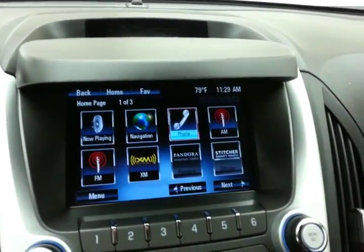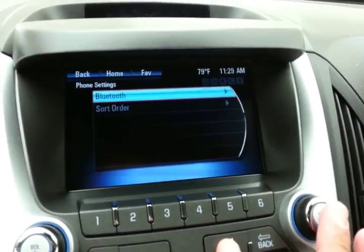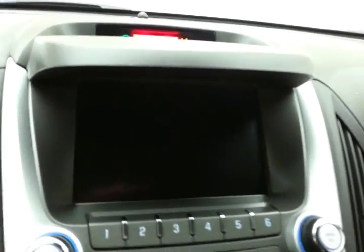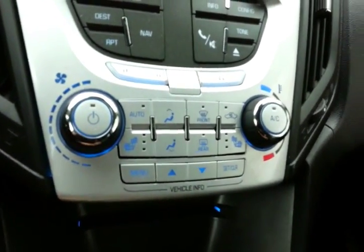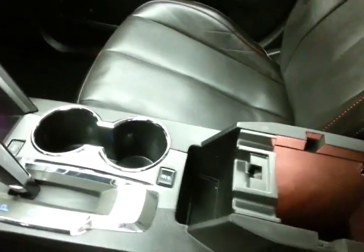Bluetooth connectivity allows for hands-free phone use or connecting other Bluetooth-enabled devices — great for wireless music streaming. You can even sync smartphones and Pandora and Stitcher radio apps. The backup camera display also appears on that touchscreen. Hard keys are located below for radio. Climate control and heated front seats are included. The six-speed automatic transmission has manual shift capability as well as an economy mode to change shift points for better gas mileage. There's large storage space in the armrest with USB and auxiliary input, allowing you to connect mobile media devices like iPods, MP3 players, and smartphones.